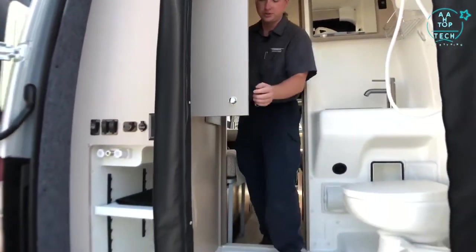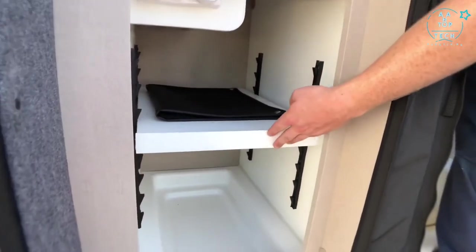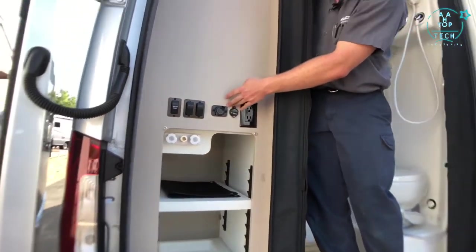Around the corner from this you'll notice some storage in the very back of the coach. This drawer is actually removable if you want to store something a little bit taller. Our outside shower is here, and we also have 110 volt and 12 volt connections.